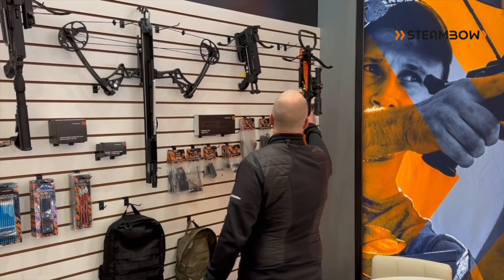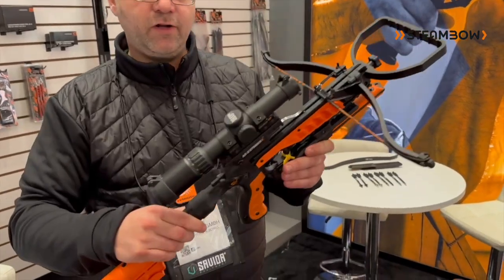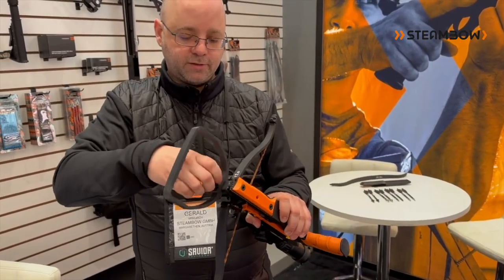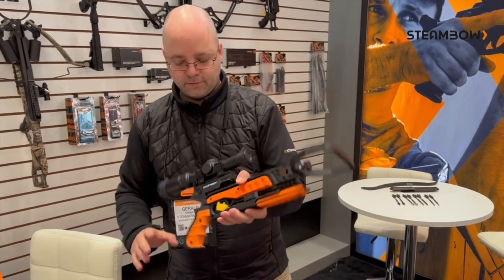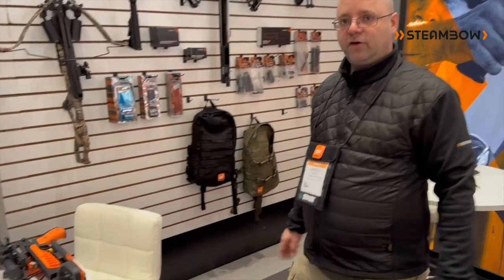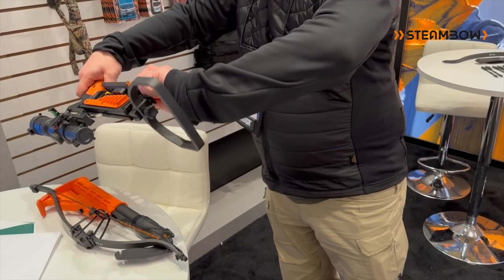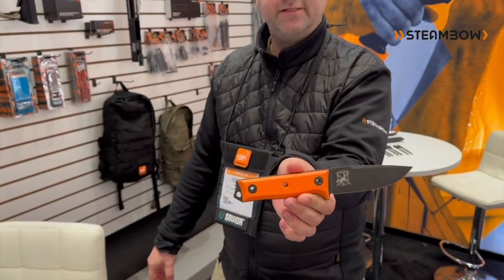And this could be very interesting, especially for the North American market — our Stinger 2 in the survival configuration. Here you have a quick takedown hunting crossbow that you can get down into a very, very small package that fits into almost all kinds of backpacks. As you can see here, the orange scales on our knife, which I think makes it exceptionally nice.